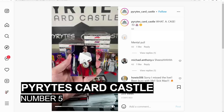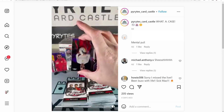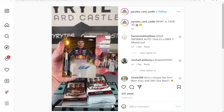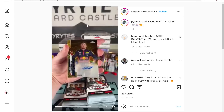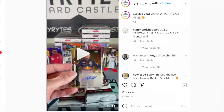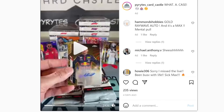At number 5 we are with Pyrytes Card Castle on Instagram, opening 2020 Topps Chrome F1. This is the Max Verstappen gold wave autograph numbered 23 out of 50. I have this at $8,000 — a PSA 7 of this card sold for $7,200 last month. I think that PSA 7 grading will drag the value down just a little bit. Verstappen didn't have a very good race this past weekend, finishing around sixth or seventh, but that is still an excellent card.